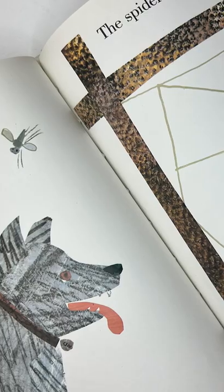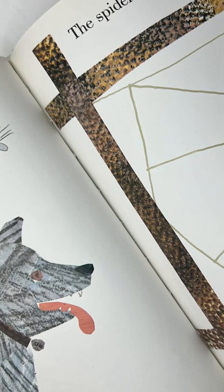We watch as she spins her web from beginning to end, and as she's spinning we talk about and practice all the different animal sounds.